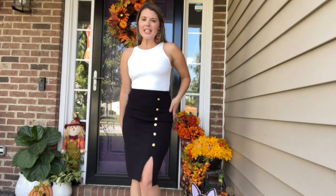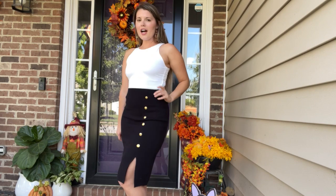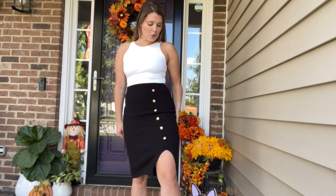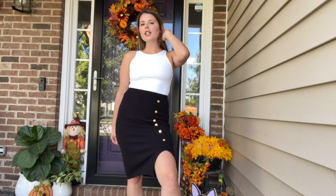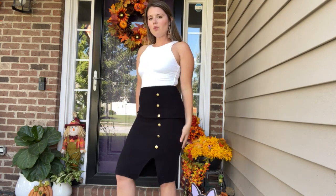I have this medium pencil skirt on. It is super cute. It's a sweater material, which is perfect for the fall and the winter. It's very nice and warm.